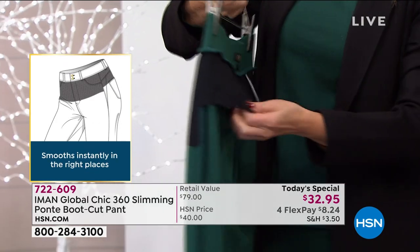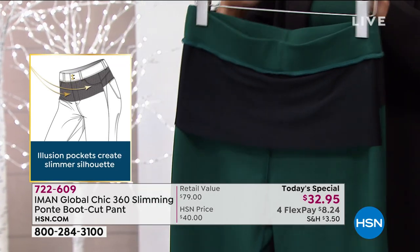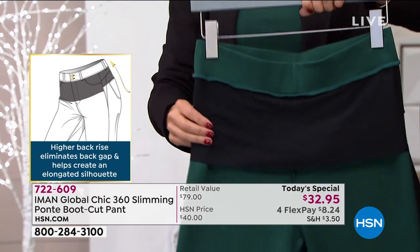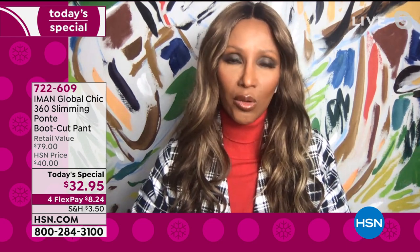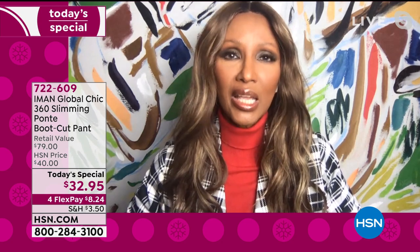It's longer at the front because a lot of us carry our weight in the lower abdomen, so that covers it there. But it's a little bit shorter at the back so it doesn't flatten your rear. And it's not constricting like Spanx — it doesn't have that restricting feeling you can't wait to get out of. As you saw with Ingrid and Yasminda, when you tuck it in, whether it's a turtleneck or the capelet top, it is all smooth and flat completely.